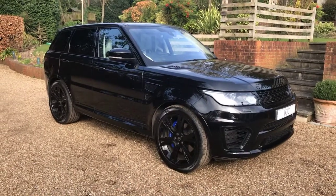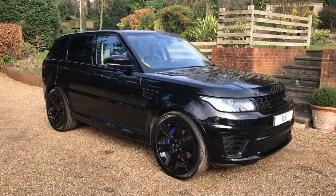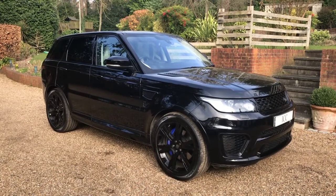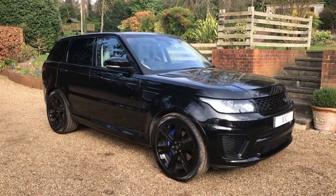Today I'm doing the walk-around video for this 2016 Range Rover Sport SVR. This car has covered just over 43,000 miles and benefits from a full Land Rover main dealer service history, with the most recent service being carried out this month, March 2021.